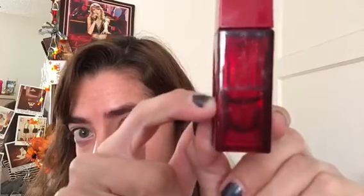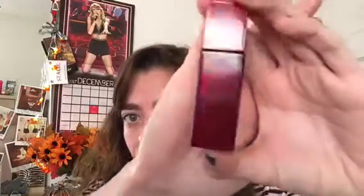I forgot to include this in my last video as a top item — it's my Bath and Body Works Forever Red perfume. I marked where I was and I've been using it since, so you can see the mark and how much I've used. It's quite exciting because I really love this perfume. It's not too strong, it's sweet, perfect for winter. I feel like I'll use this up by the end of the month.